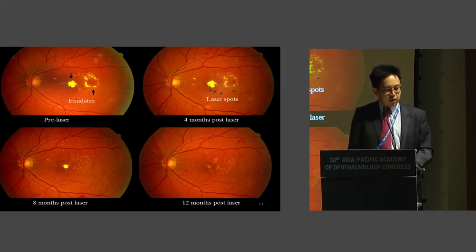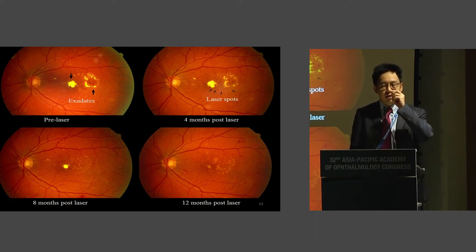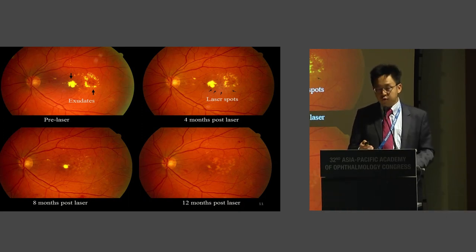Here you can see one of the patients who had conventional laser. I want to highlight the weaknesses of conventional laser. You can see a typical diabetic macular edema with hard exudates. A year after laser, you can see white laser scars very close to the macula. Those of you in practice for many years know these laser scars become pigmented and enlarge with time — a condition called macular creep — where they get closer and closer to the fovea, and the patient may notice a drop in vision over years.